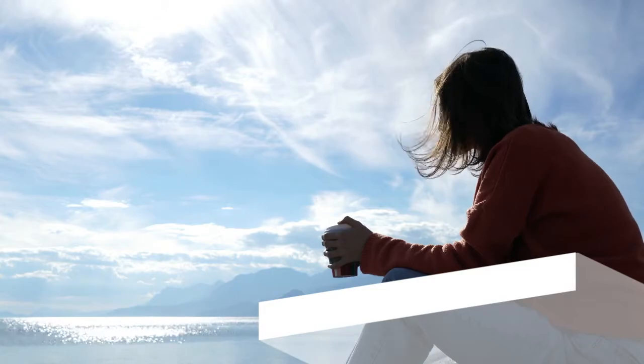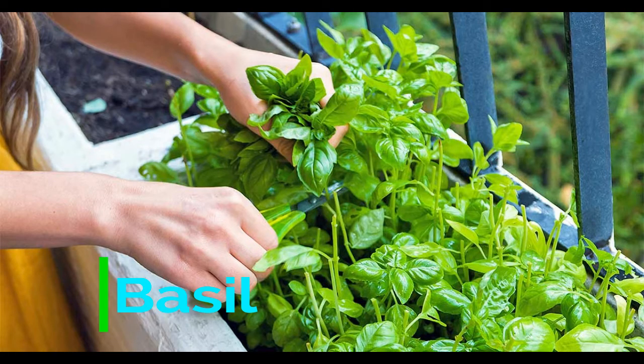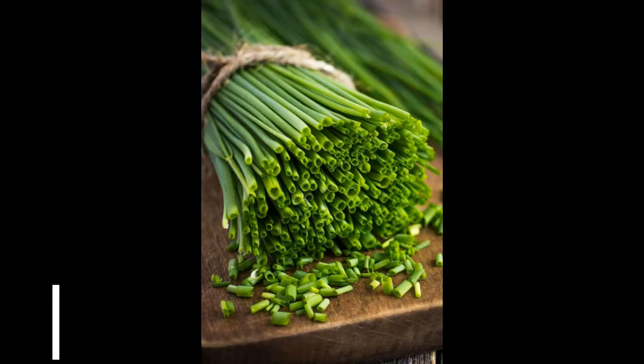Number one: Basil. Basil tops the list as the most popular culinary herb. Basil is a very tender plant and should be kept indoors until there is no danger of frost. Growing basil in plug trays can work great. Expect to be selling lots of these, so keep the fresh plants coming.